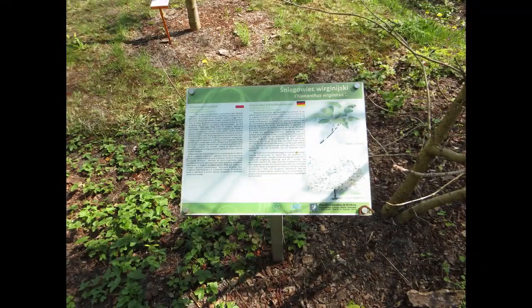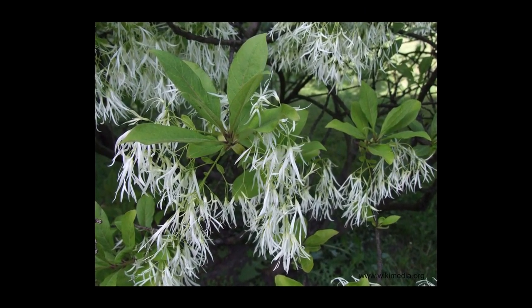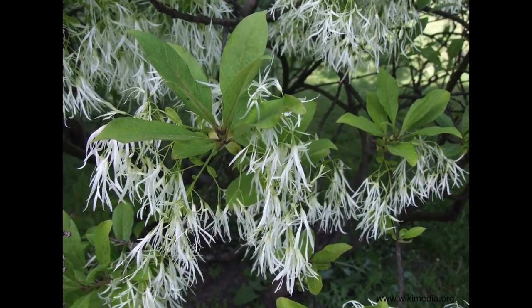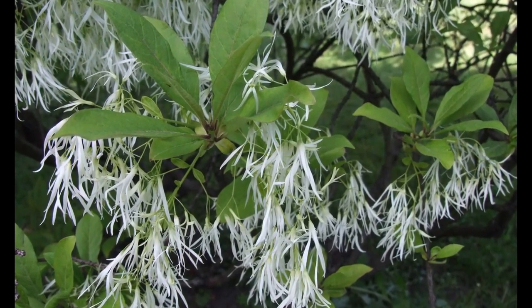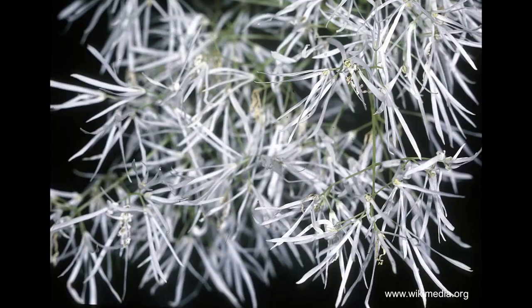Not far from the rhododendron and azalea collection grows a tree of beautiful appearance — the Virginia fringe tree, a snow shrub blooming in summer. During flowering, its nicely fragrant, delicate flowers resemble snowflakes or a beard. Hence its common name in America — 'old man's beard.' Or perhaps they are garden spirits resting in white dresses? It's an opportunity for interesting and creative associations.